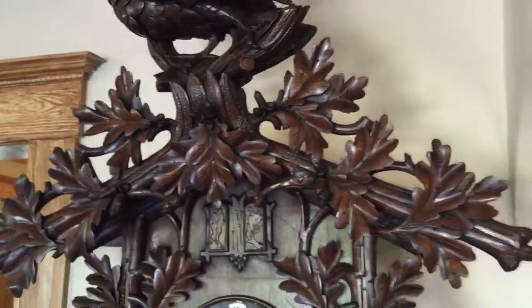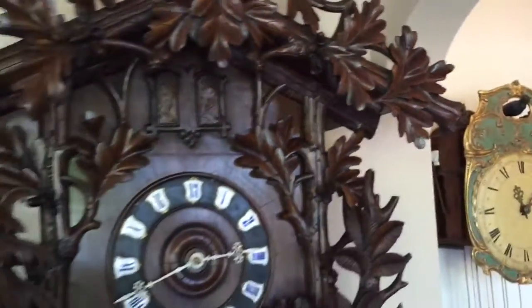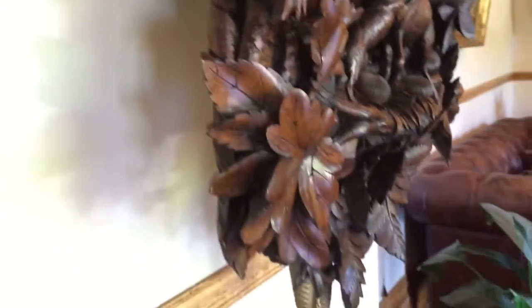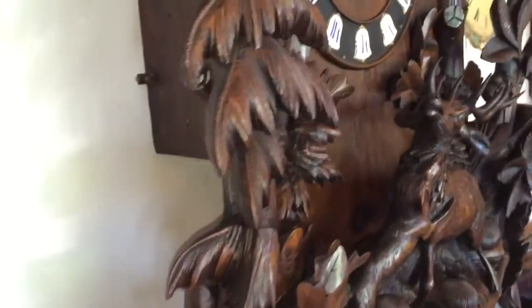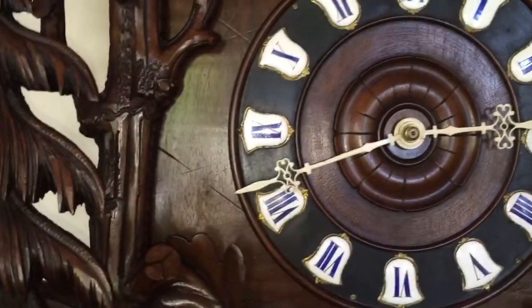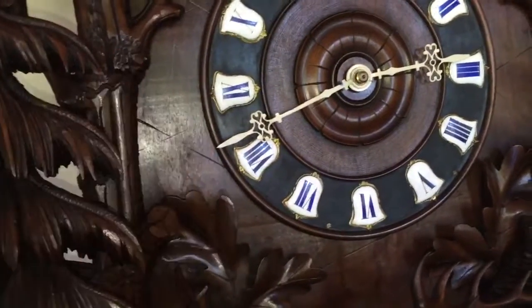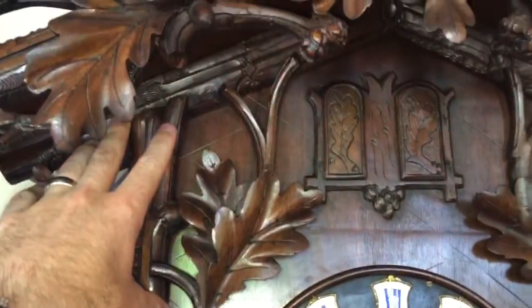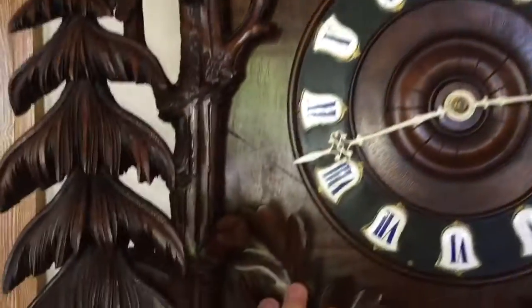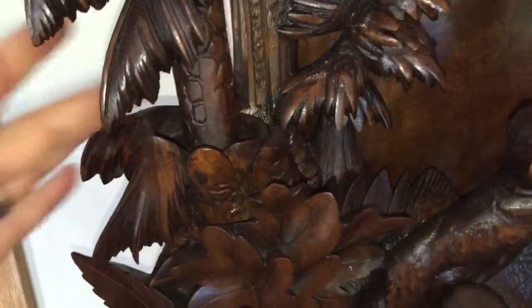You can see the clock is just massive. The measurement across the pediment is a full three feet — from this point here all the way across to this point here. You can also see the carvings are done in layers, which is very unusual. Normally on a big cuckoo you have a front carving piece applied to the front of the case. This clock's different. It has three layers of carving. You have some carved leaves permanently attached to the case itself, then a front carving that overlays these leaves, and then another layer with pine trees that actually extend out providing another layer.